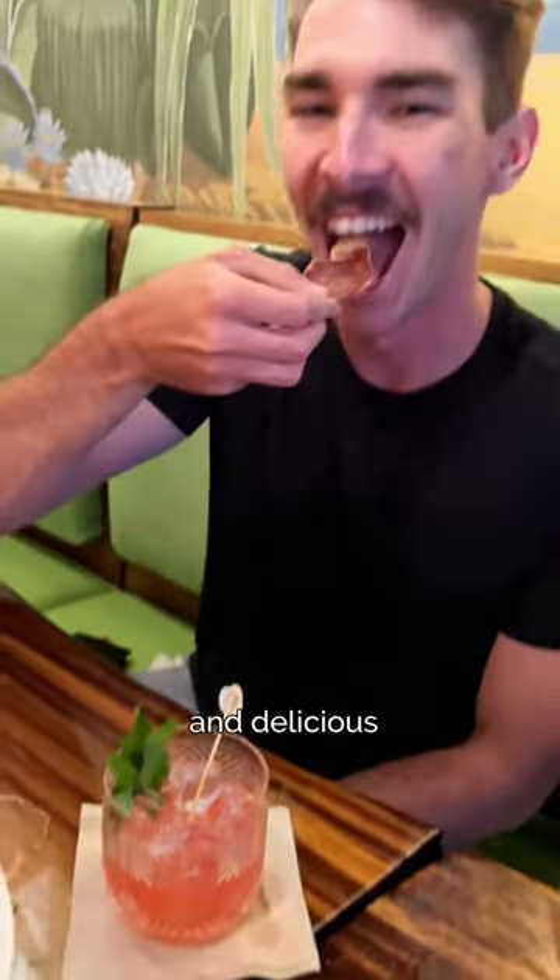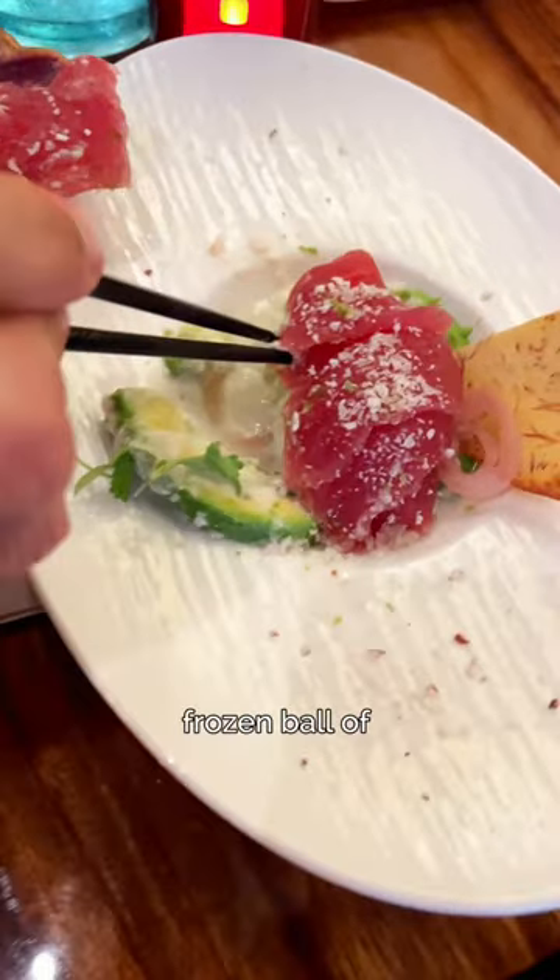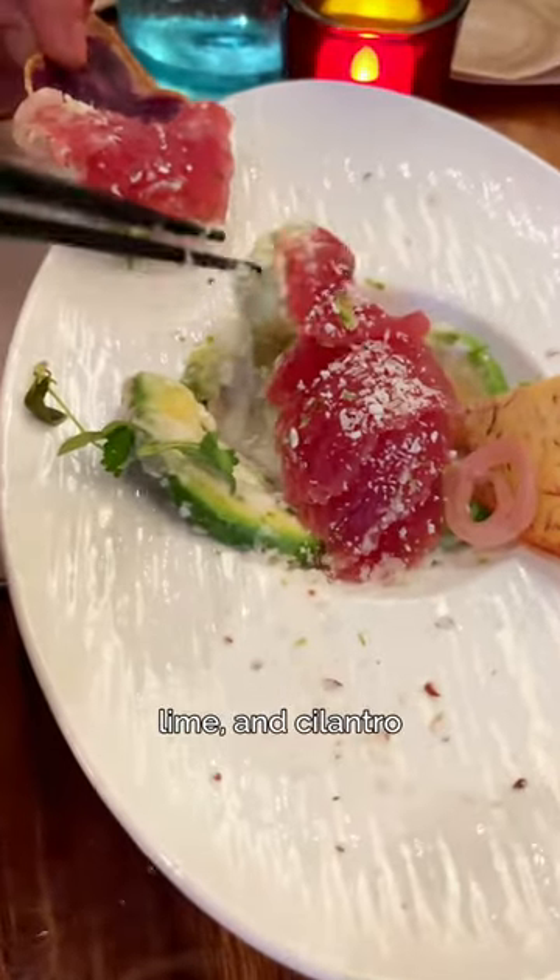The small bites were also creative and delicious, like the Poisson Crue with sliced raw ahi tuna and avocado on top of a frozen ball of coconut milk, lime, and cilantro.